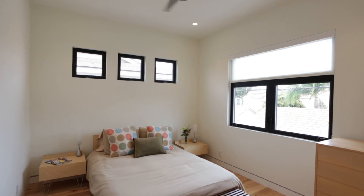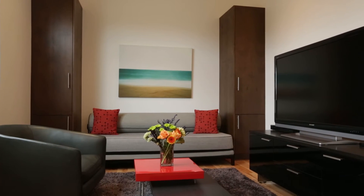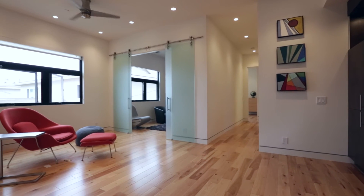Upstairs includes three large bedrooms, two baths, natural hickory floors, laundry room, and large loft area with custom-built windows and built-in shelving.